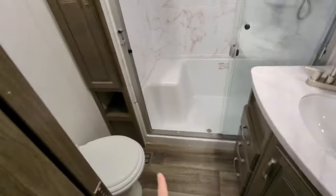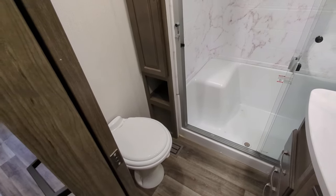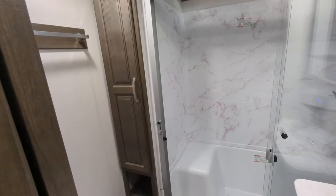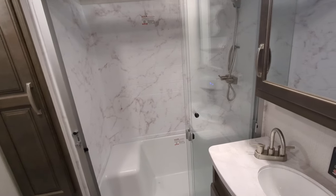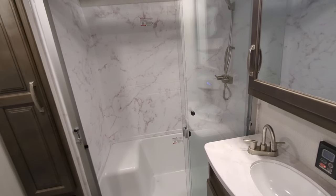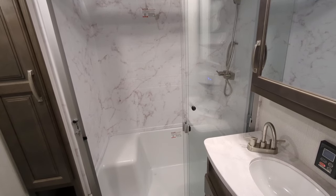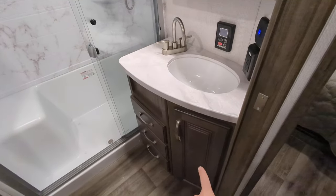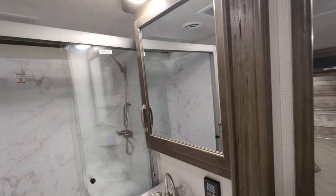Bathroom — you have a porcelain toilet, which means you can use any household chemicals without worrying about getting anything special. You have a linen closet and a nice big sit-down shower — great for relaxing or for sitting down to shave. You've got your sink with storage below, cabinets and drawers, and a nice big medicine cabinet with storage.